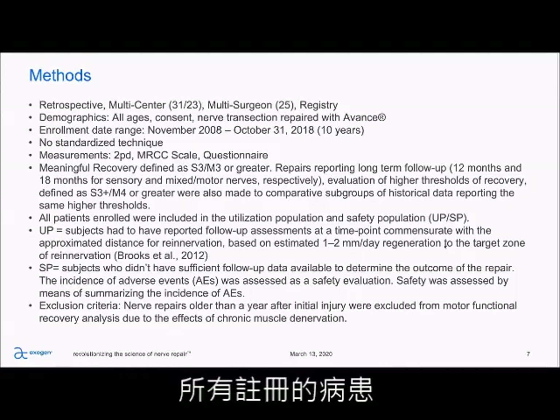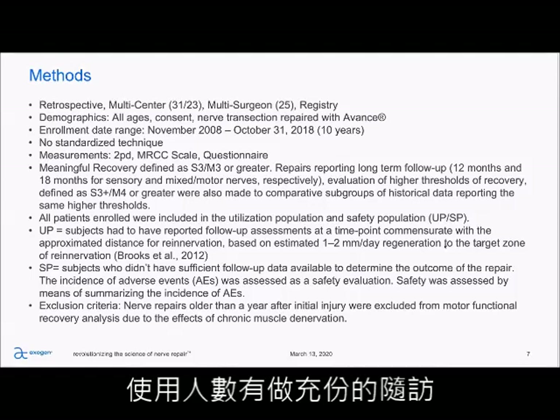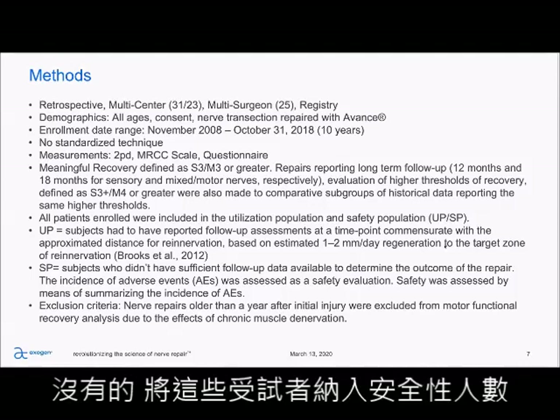All patients enrolled were included in the utilization population and safety population. The utilization population were subjects that had sufficient follow-up, and those that didn't were put into the safety population.